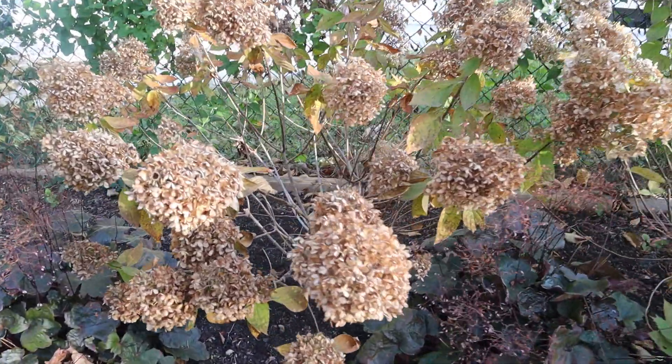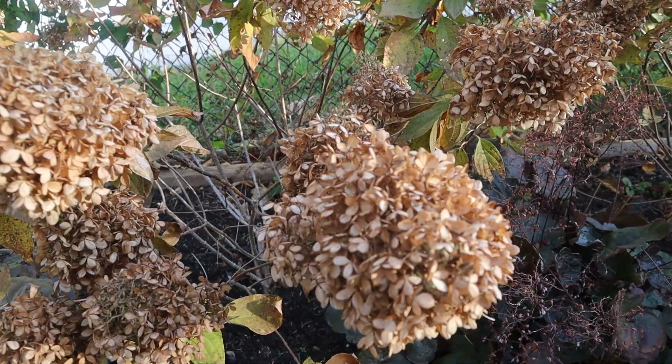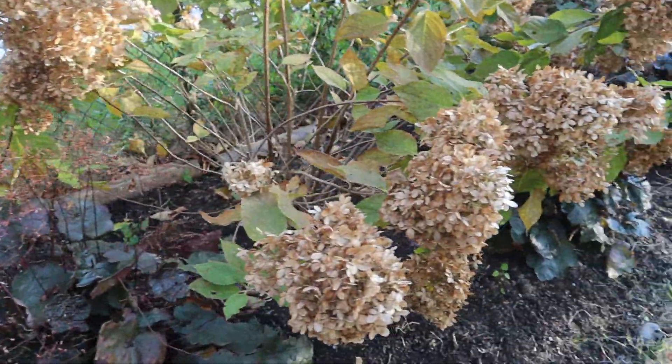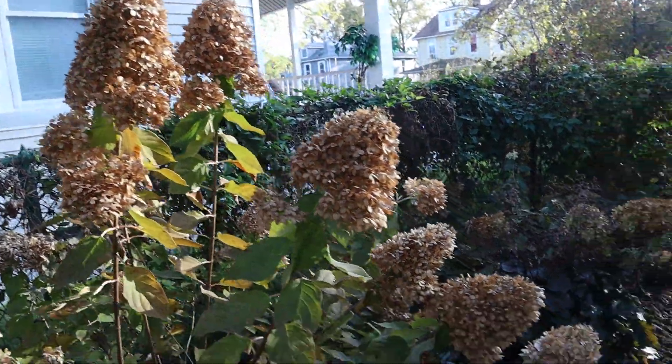Just look at these hydrangeas. Look at the blooms — so gorgeous, aren't they? I just love them. Love, love, love, love them guys.